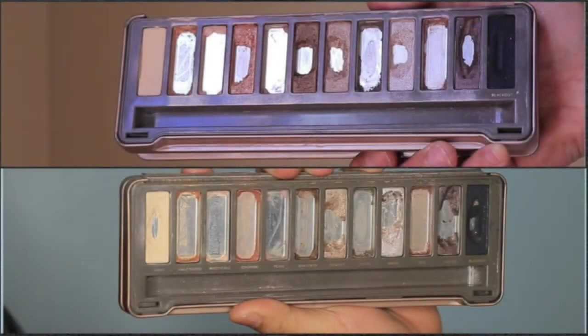Even though I used the palette quite a bit — I did finish a couple of eyeshadows and hit pan on a new one — I still feel like I could have done a lot better given the time since the last update. But let's get started. As always, I'm going to put a close-up so you can take a look at the differences between the last update and this one.